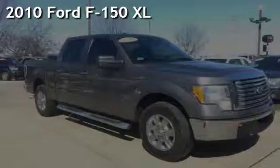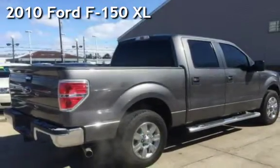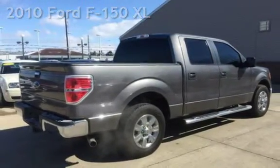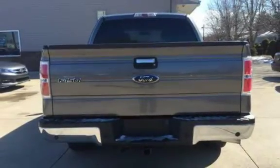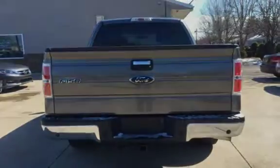Presenting a pre-owned 2010 Ford F-150 XL. This four-door truck has an eight-cylinder, 4.6-liter V8 engine, with rear-wheel drive, and an automatic transmission.